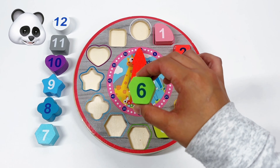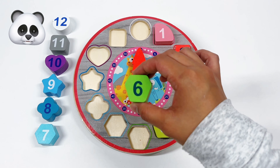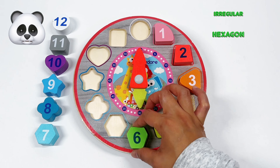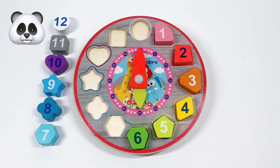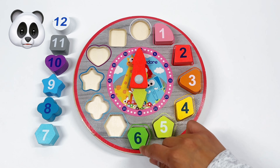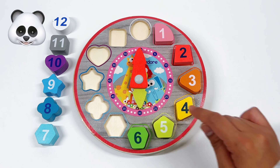What shape is number 6? That's right! It's an irregular hexagon. An irregular hexagon has 6 corners. We have 1, 2, 3, 4, 5, 6.